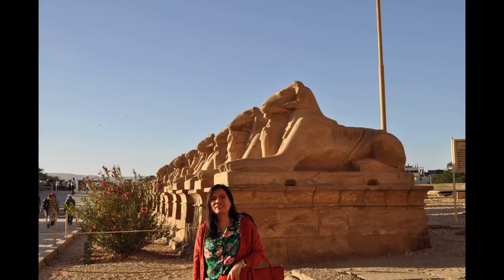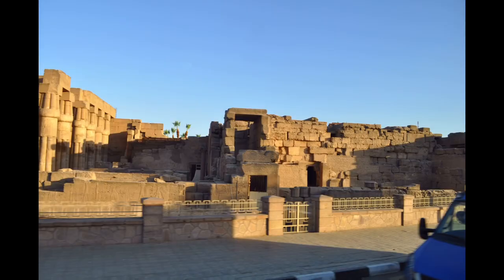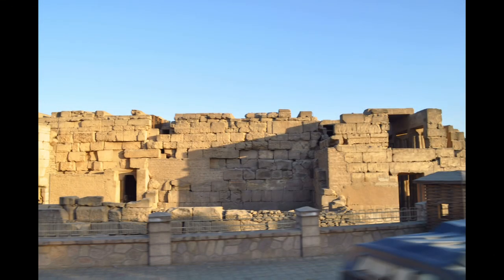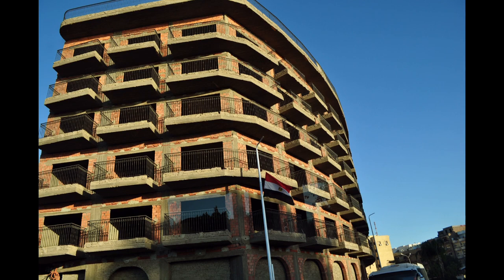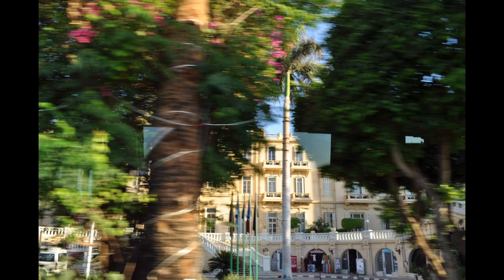Thousands of tourists from all around the world arrive annually to visit these monuments, contributing greatly to the economy of the modern city. The population of Luxor is 1,328,429 as of 2020, with an area of approximately 417 square kilometers or 161 square miles. It is among the oldest inhabited cities in the world.